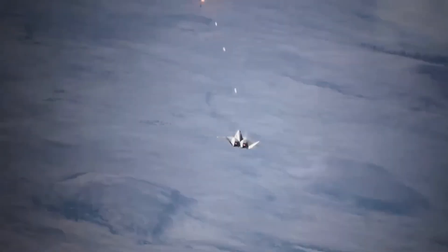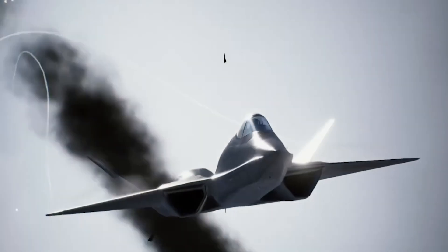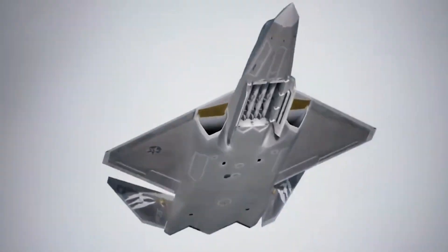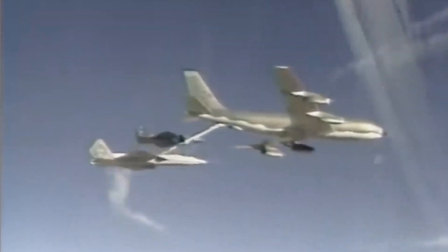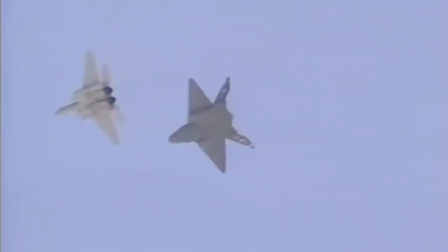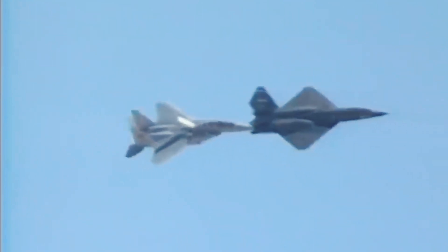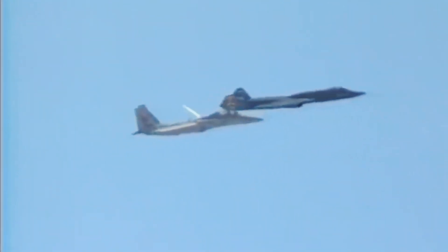Despite its innovative design, it utilized off-the-shelf components to manage costs, a testament to its practical yet forward-thinking approach. Although only two prototypes of the YF-23 were ever built, its impact on stealth fighter technology was profound. Its design principles, from high angle of attack performance to stealth capabilities, have undoubtedly influenced modern aircraft designs.